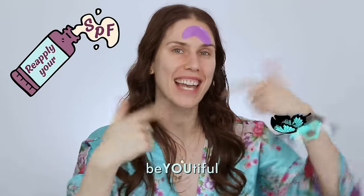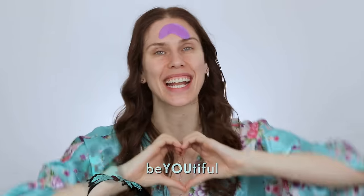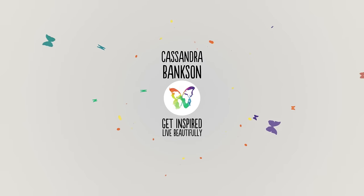Can you tell she's underslept? My insomnia is showing. Always remember to reapply your SPF and always be beautiful both inside and out. Thank you for waking up with me this morning. I love you, beautiful butterflies, and I cannot wait to see you in the video where I share some eye creams I actually like and why I rub them all over my face. Love you guys, bye!